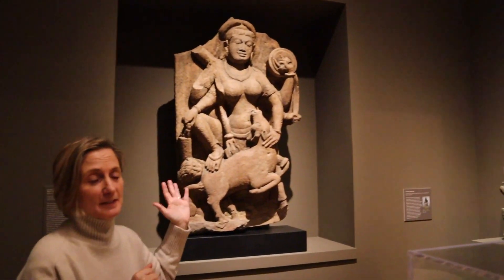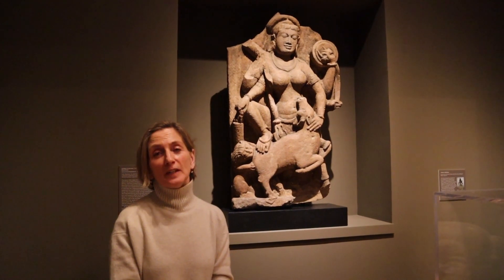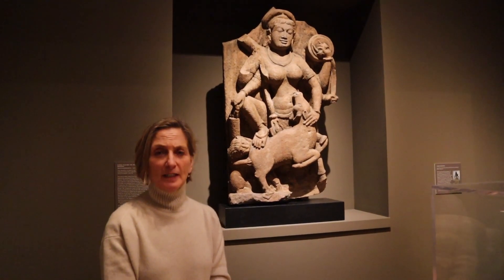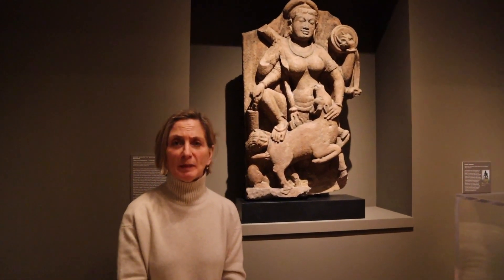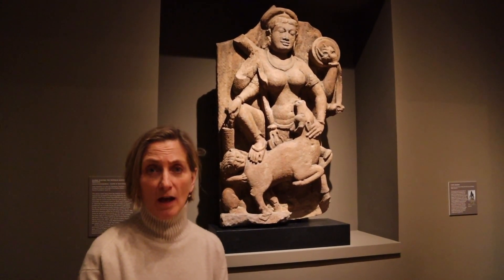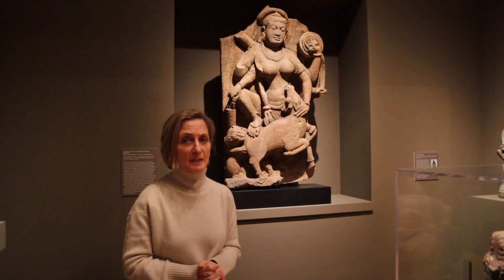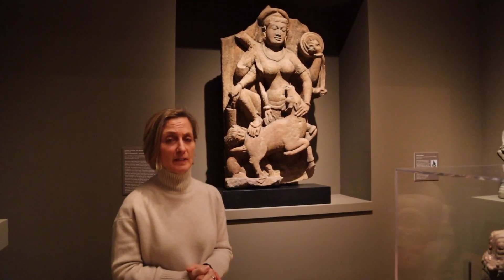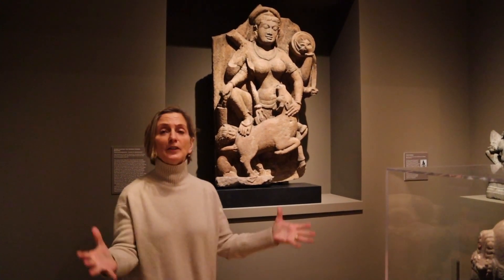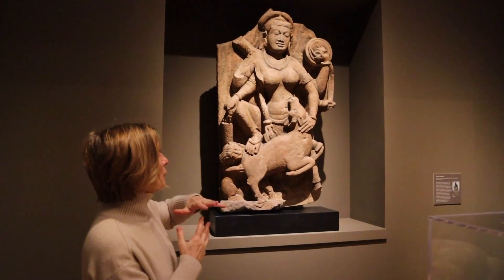The story of Durga is well known. This sculpture depicts Durga defeating the buffalo demon Mahishasura. The demon is very devoted — he has performed all the correct rituals and shown respect to the gods, so they've given him a boon: that he cannot be killed by man nor God. But then he starts terrorizing the countryside and the gods are helpless because they've given him this boon. So they channel all of their energy together and create the goddess Durga.